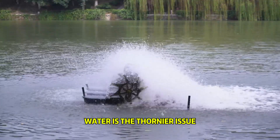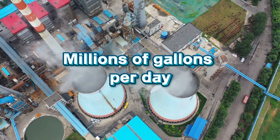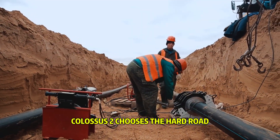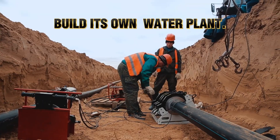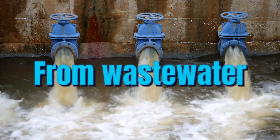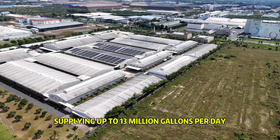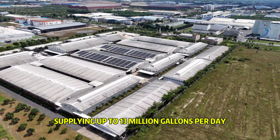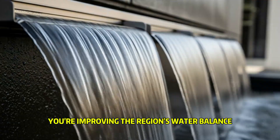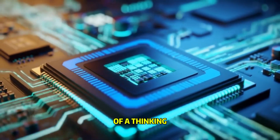Water is the thornier issue. Evaporative campuses can drink millions of gallons per day, competing with homes and farms. Colossus 2 chooses the hard road: build its own water plant. An on-site ceramic membrane bioreactor pulls in municipal wastewater and purifies it to ultra-clean specs, supplying up to 13 million gallons per day for cooling loops. You're not drawing fresh water — you're improving the region's water balance, turning discarded flow into the lifeblood of a thinking machine.